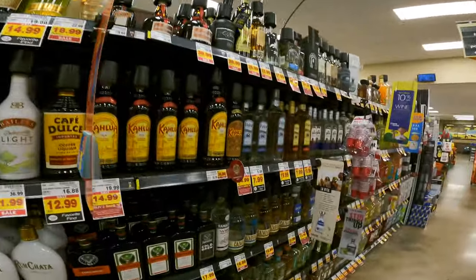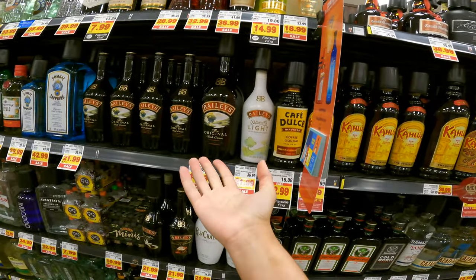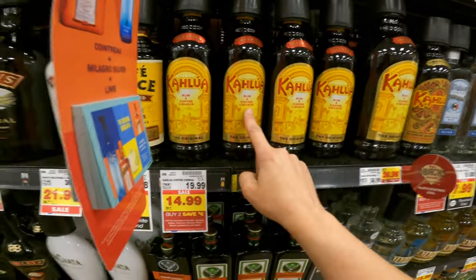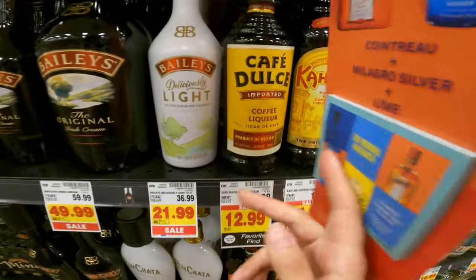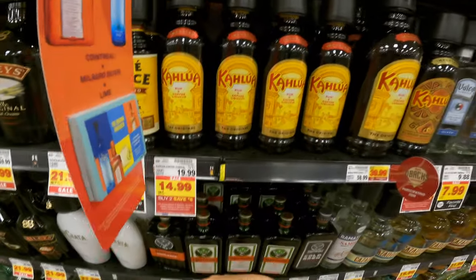I do not drink ever and I do not shop for alcohol ever, but we're to the part for the coffee liqueur. Kahlua was one they said would be a good choice; Bailey's they said would also be a good choice. So we're going to go with the Kahlua because it actually says coffee liqueur on it. An inexpensive bottle is going to be $14.99, or you can get this Cafe Dolce for $12.99. If you don't want to use it, you don't have to — it's up to you. So that is everything.